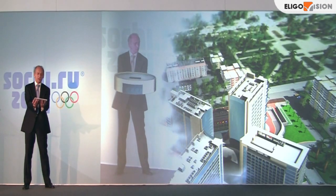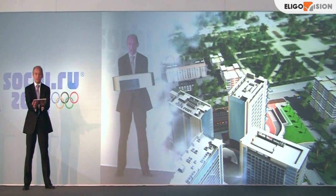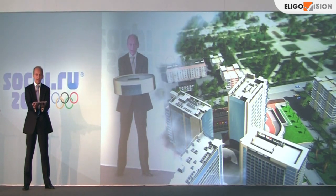The campus infrastructure is designed to be useful, not only as an educational center, but also as a place for social and cultural activity.